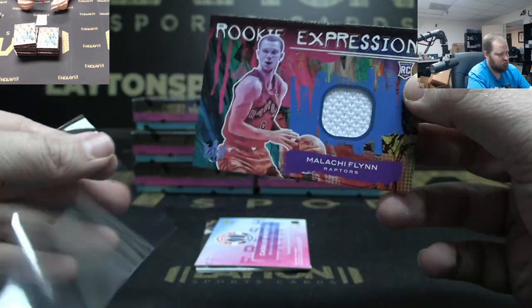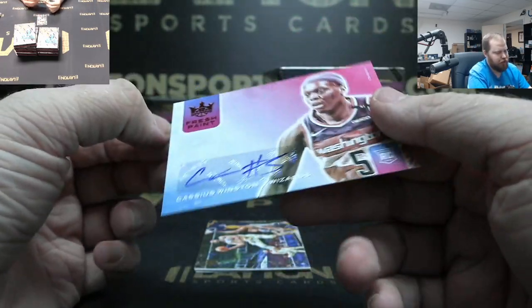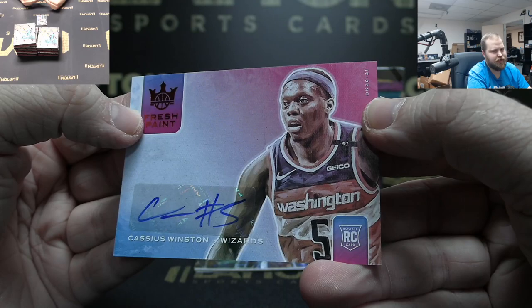Got Raptors jersey Malachi Flynn, Raptors. Got Wizards auto to 49 rookie — Cassius Winston.